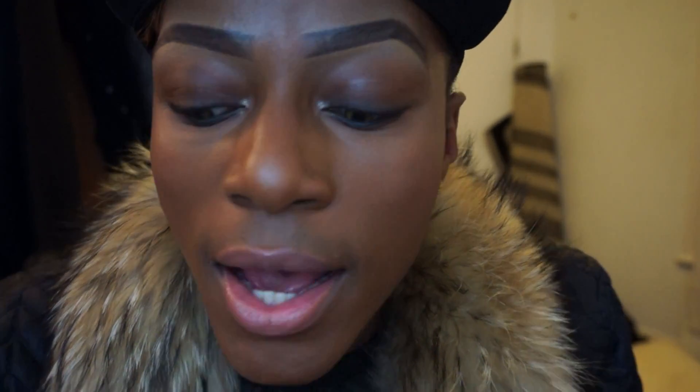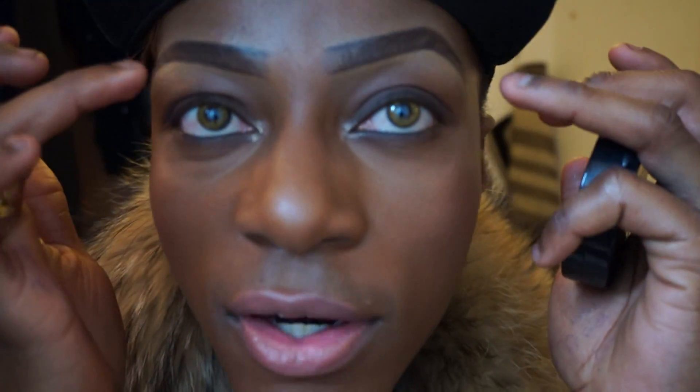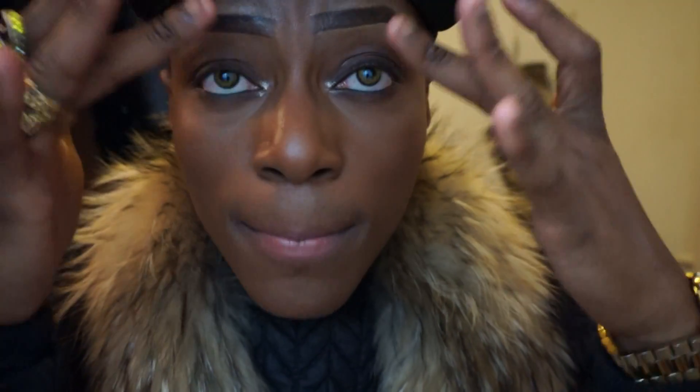It's all dropping next Thursday so make sure you get yourself to a MAC store. Before I go — my eye look today: I've got Embark on the lid, Bobby Brown bronzer in Dark 3 on top and on the cheeks. I'm wearing Studio Sculpt with Prolonged Wear Concealer in NC45, a bit of NARS Larger Than Life black eyeliner, Stud pencil on my brows, and NC45 Studio Finish concealer around the brows. Thanks so much for watching, guys — check out the new MAC collections, I'll be posting on my blog, and drop any requests in the comments below. Like and subscribe!